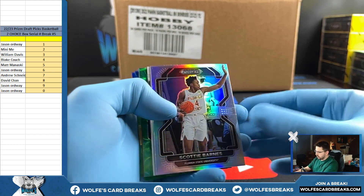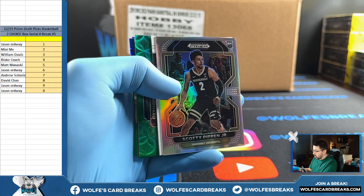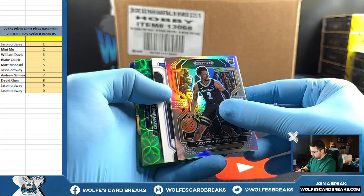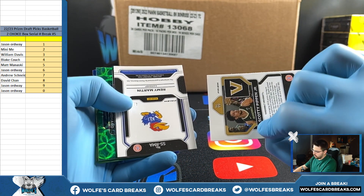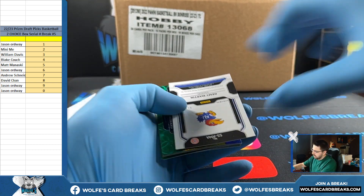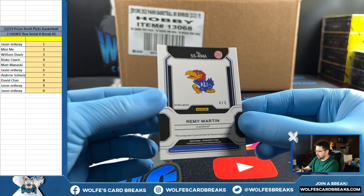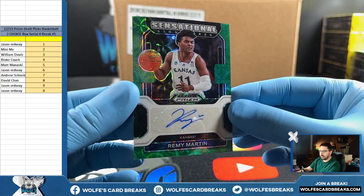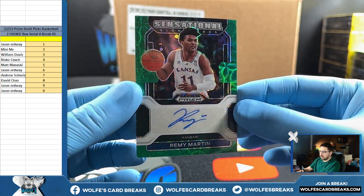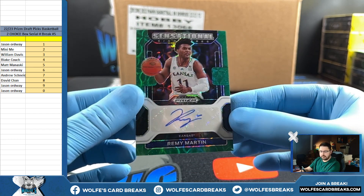Silver, Scotty Barnes. Two, two — Scotty Barnes, Scotty Pippen to eight. Nine on Scotty Pippen. And after that, we got two greens — choice greens — Remy Martin, four out of eight for the four spot. Sensational signatures, choice green parallel, that's numbered out of eight, four out of eight.